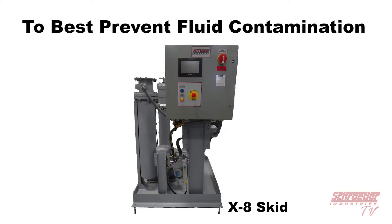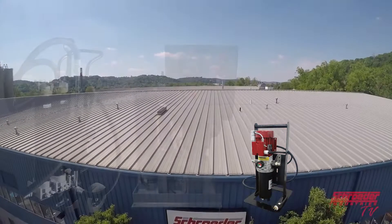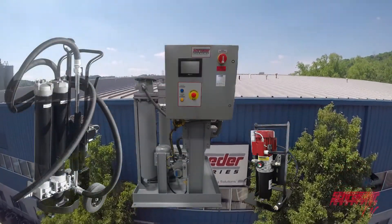Whether it be in cart, skid, or kidney loop system form, there's a Schroeder product ideal for the equipment you operate.